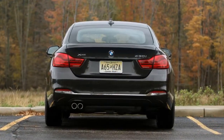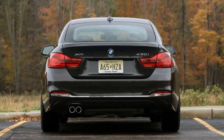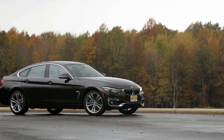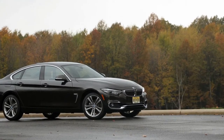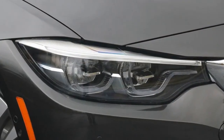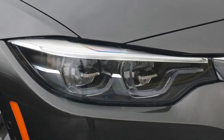2018 BMW 430i Grand Coupe — Pro: Better Styling. The 4 Series Grand Coupe has 4 doors just like the 3 Series sedan, but it's so much nicer to look at. It's amazing what a subtle tweak to the roofline can do, but the way the Grand Coupe's roof arches elegantly back towards a smaller rear deck makes all the difference.